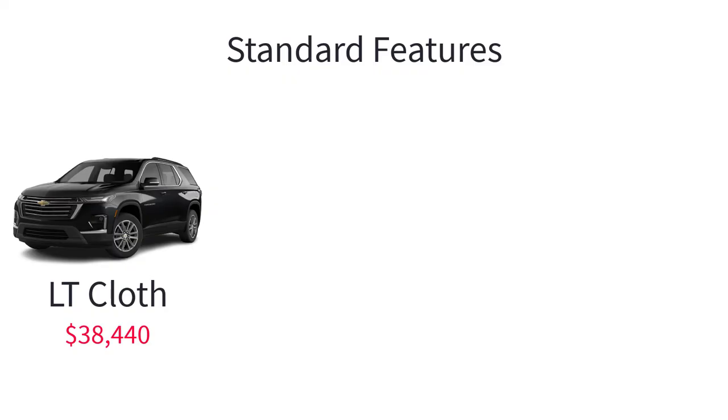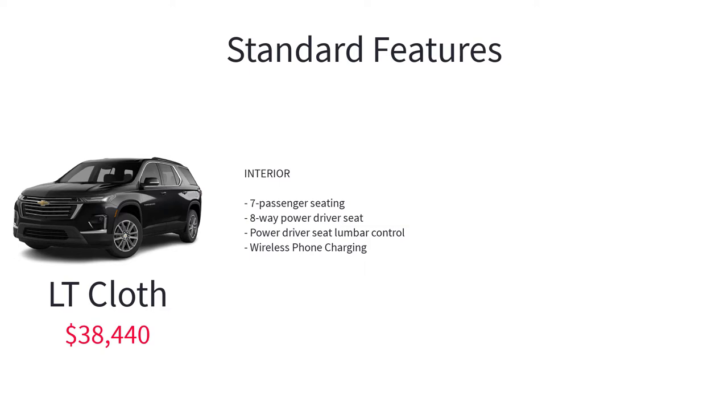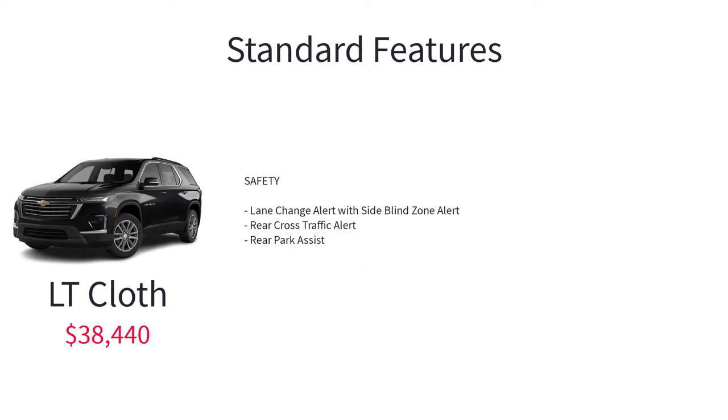The LT Cloth starts at $38,440. Standard features over the base LS trim include black roof-mounted side rails, body color mirror caps, heated power adjustable outside mirrors with integrated turn signal indicators, 7-passenger seating, 8-way power driver seat, power driver seat lumbar control, wireless phone charging, lane change alert with side blind zone alert, rear cross traffic alert, and rear park assist.